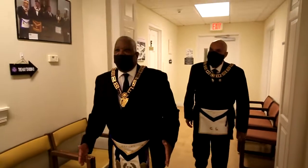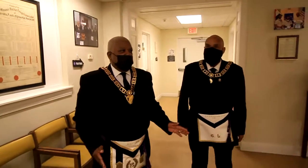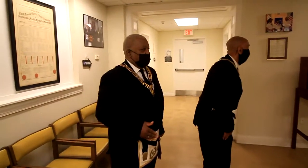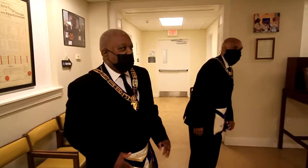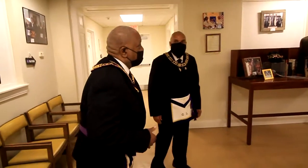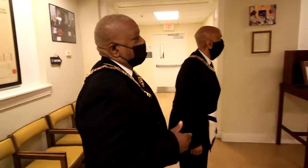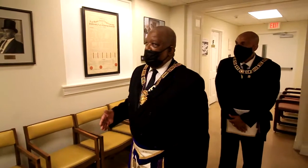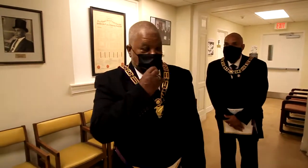Here is the outer foyer at the lower level of our museum and archive, and we used this space to show and display a lot of pictures and Masonic artifacts along our walls.